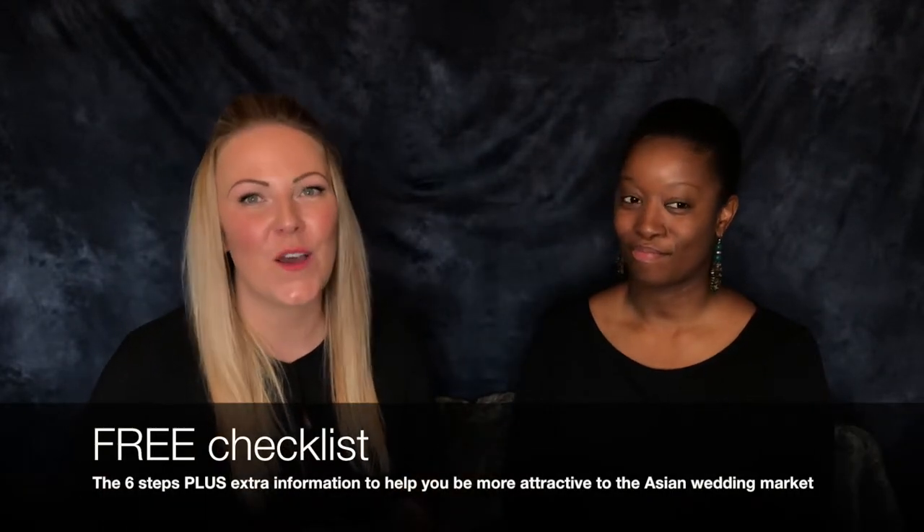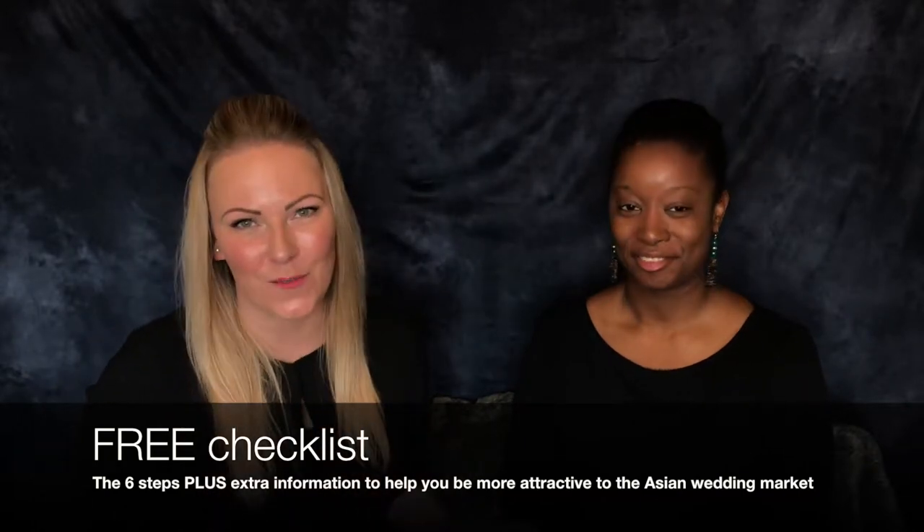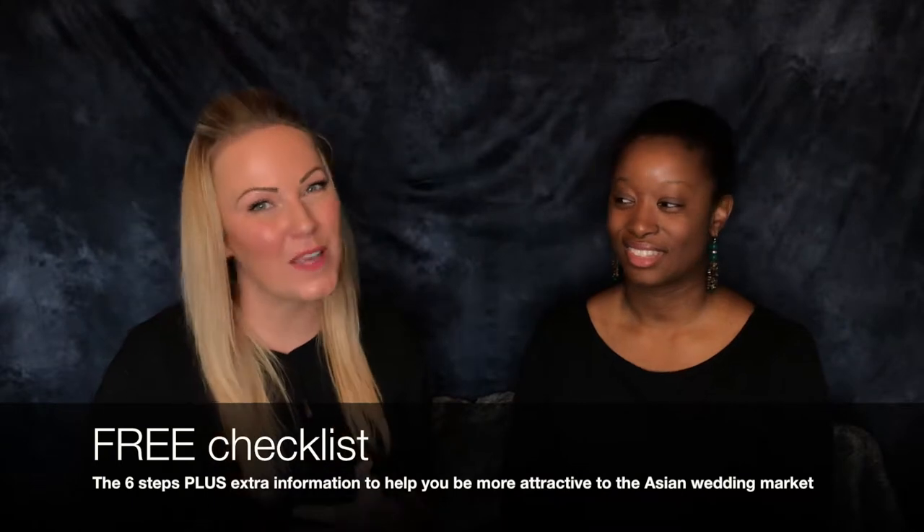So we're about to dive into those six steps of how you can become a fantastic Asian wedding venue. Just so you know, we will be including a link at the end of the video so that you can download a free checklist that Latoya and I have put together for you. There will be extra information in there, it's completely free, and we'll be giving that to you at the end. But for now, let's dive in.